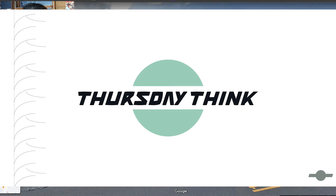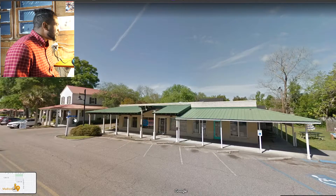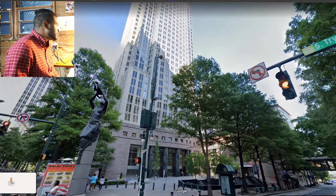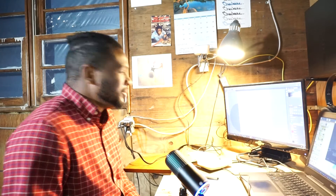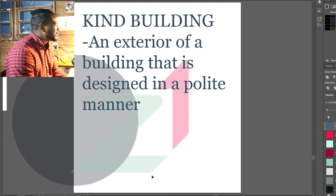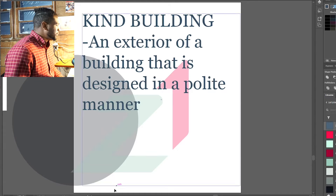Can a building be kind? Let's find out on this week's Thursday Think. Is this a kind building? How about this one? Maybe this one is. Or what about this one? So a kind building is a concept I've been thinking about lately, just a little theory. It's an exterior of a building that is designed in a polite manner. So what does exactly that mean?